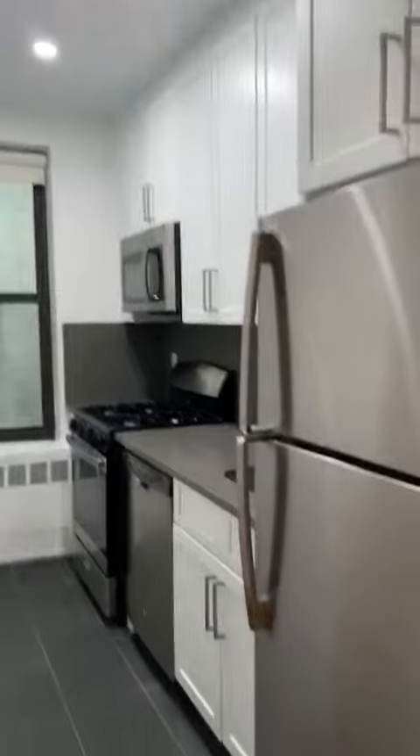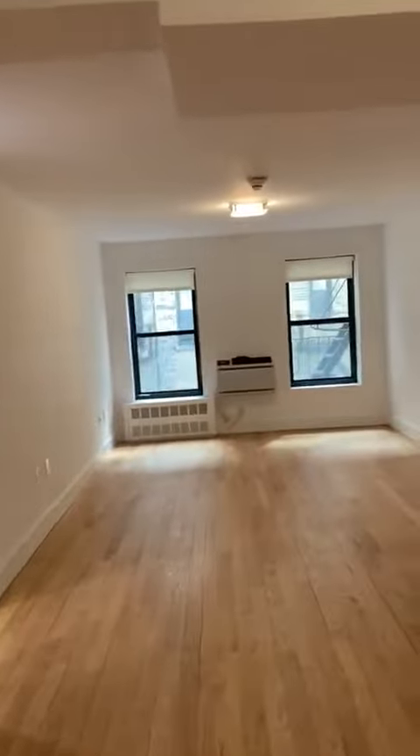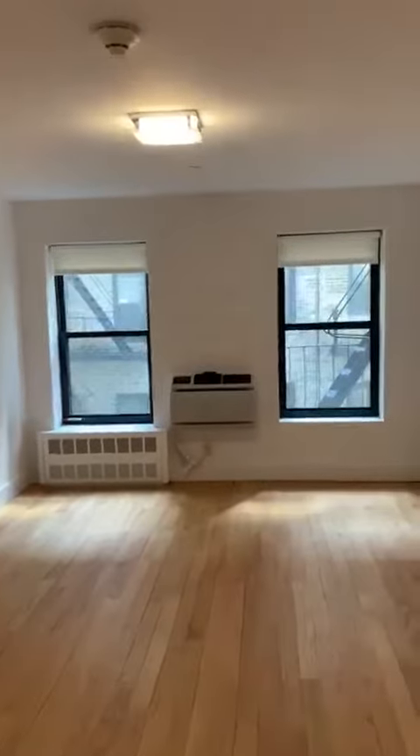This can be a dining area. Closet right here. Kitchen over here — missing the steel appliances. Go straight to the living area.